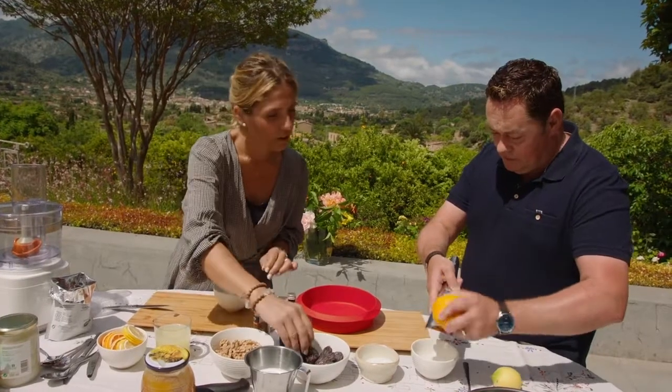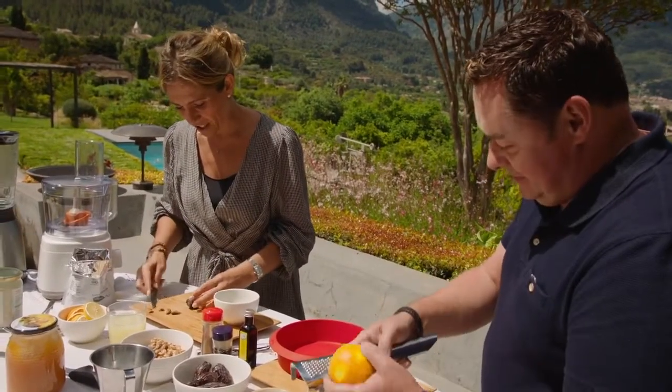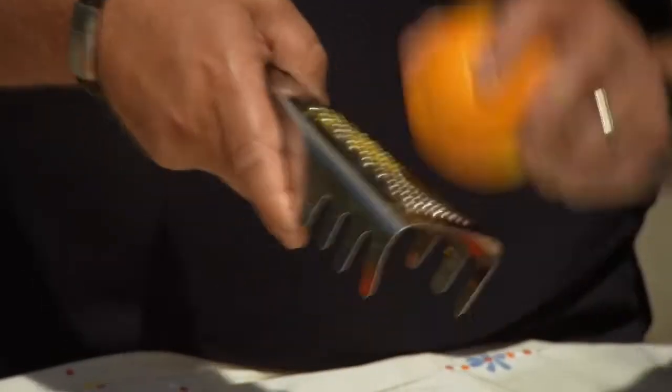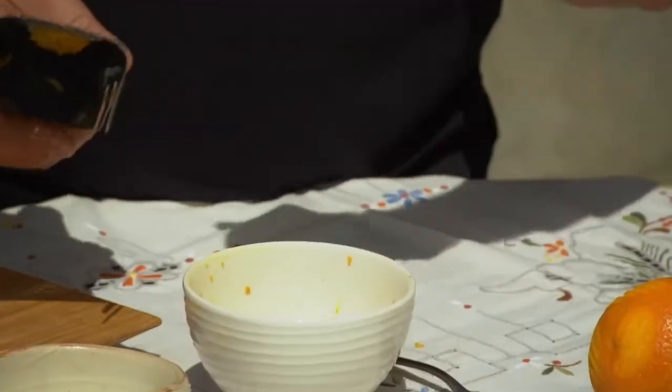They grow lots of oranges here — more than 3,000 trees of all types of citrus: oranges, lemons, limes and grapefruits. It's very nice because they can have oranges all year long, and lemons too. The lemons are very, very firm.